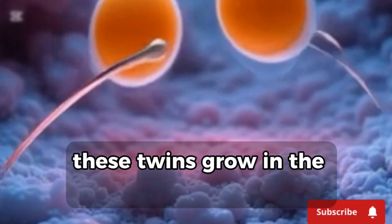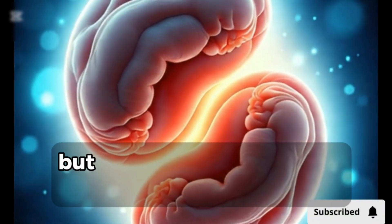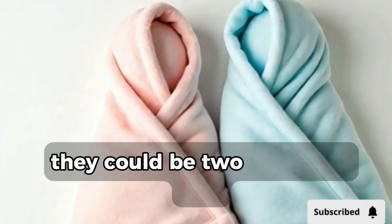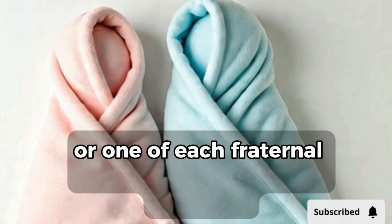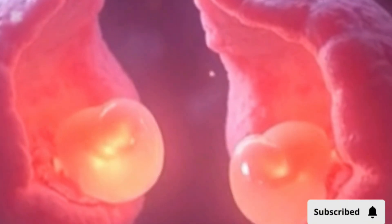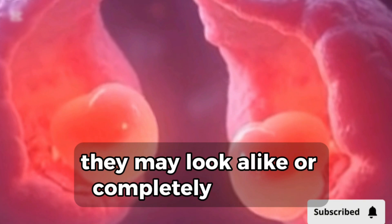These twins grow in the womb at the same time, but they are as genetically different as any siblings. They can be two boys, two girls, or one of each. Fraternal twins have their own placentas and amniotic sacs. They may look alike or completely different.